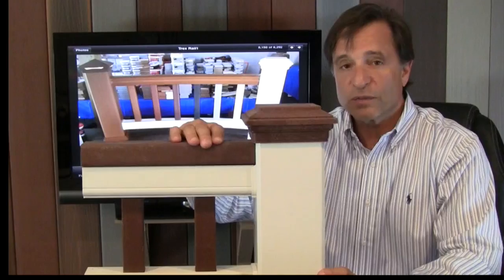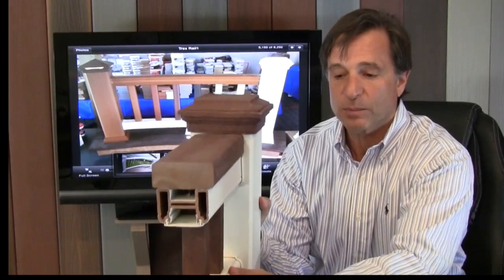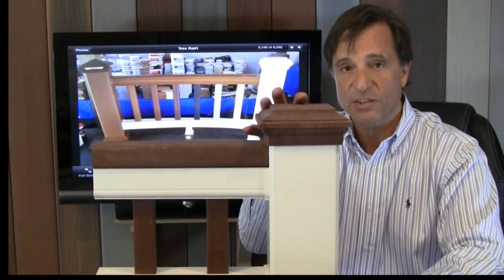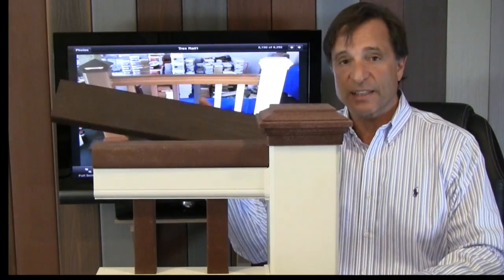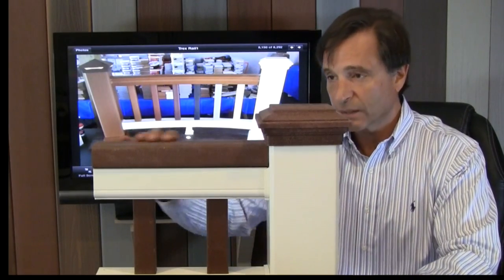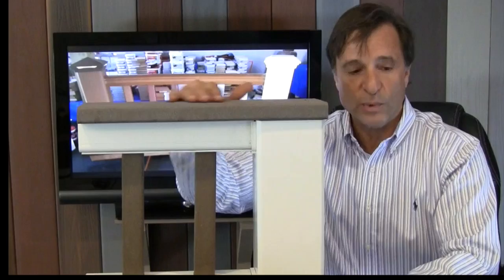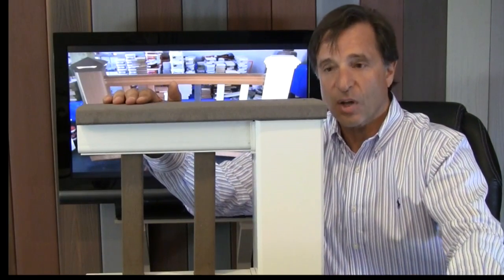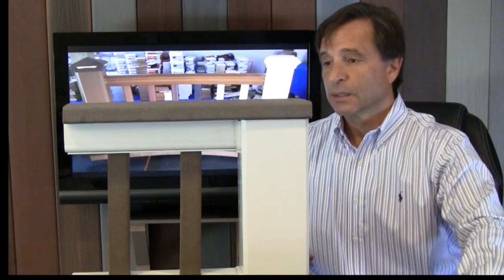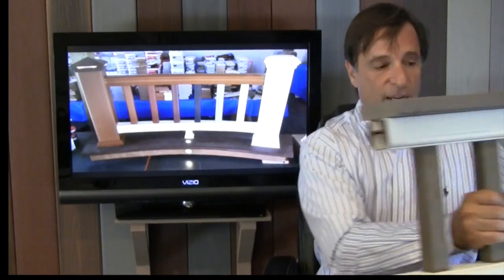This is the Trex universal rail. From the side profile it's pretty much the same top and bottom rail, with a flat top so you can put a 2x4 on it. This one is in Madeira with Madeira balusters and a Madeira post cap, though you can certainly use the new Transcend colors like Vintage Lantern. The white universal rail with the flat top also accepts a piece of decking on top — sometimes called a drink rail or party rail. You can use the Trex decking or the 2x6 we talked about earlier. Your neighbor is not going to have this same color or style railing.